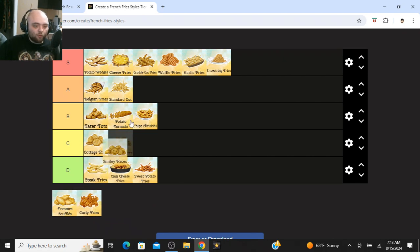Smiley face fries — these are good. I'm putting them at A tier. I like smiley face fries. They're usually very consistent no matter how you cook them, always crispy, but on the inside they look kind of artificial. They're still good fries.